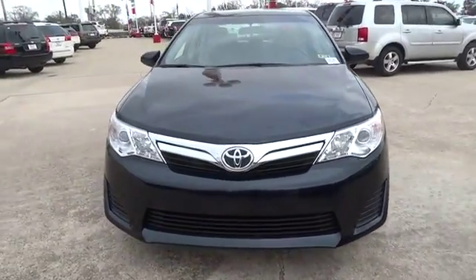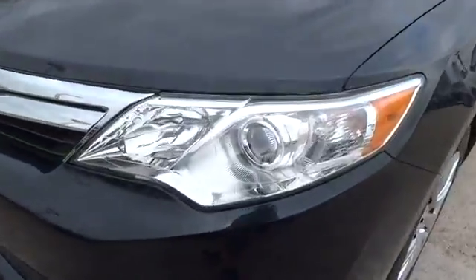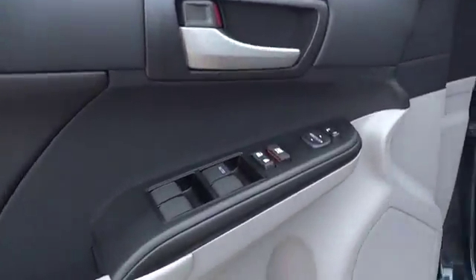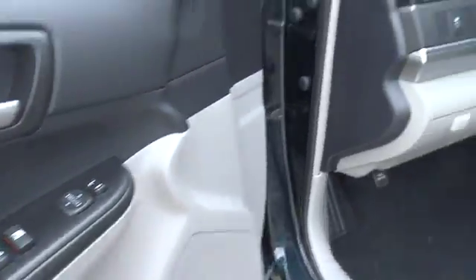Keyless entry, cruise control, AM-FM stereo radio, FWD, rear defrost, CD player, MP3 player, bucket seats, power door locks, power windows, trip computer, child safety locks.